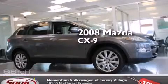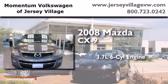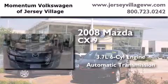This is a 2008 Mazda CX-9. It has a 3.7-liter six-cylinder engine and an automatic transmission.